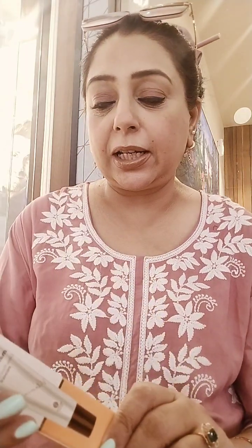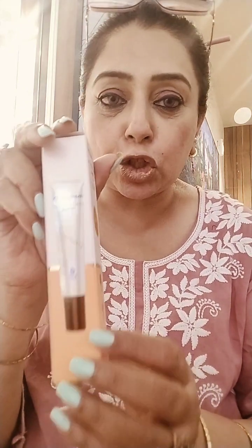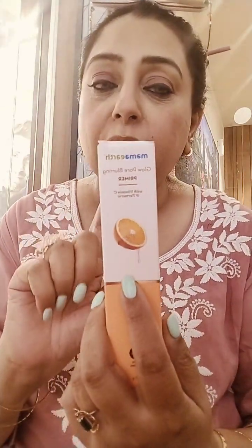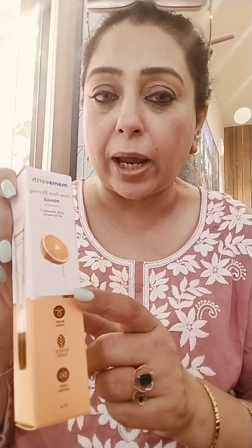I thought I'll share with you guys. I got this Glow Pore Blurring Primer. This is a very nice primer — it's got vitamin C which gives you the glow and it blurs off all your pores before you do any makeup. I'm not opening the package, I just bought it from the Mall of India. You can check out at the Mama Earth stores. This is the newly launched Glow Pore Blurring Primer by Mama Earth.